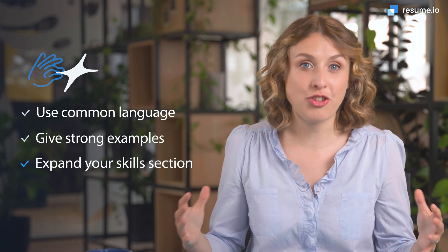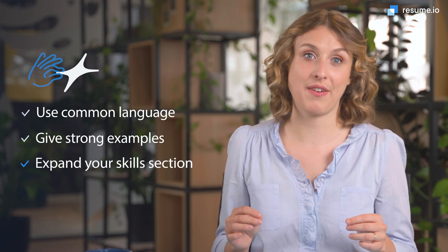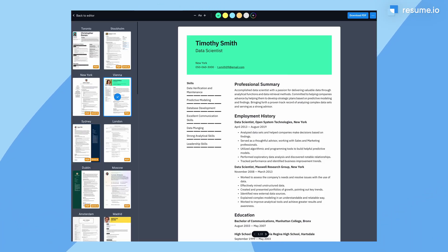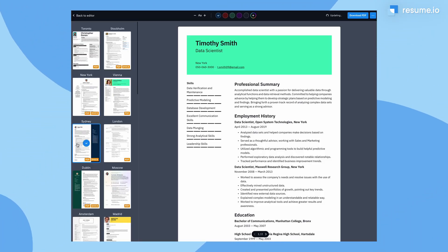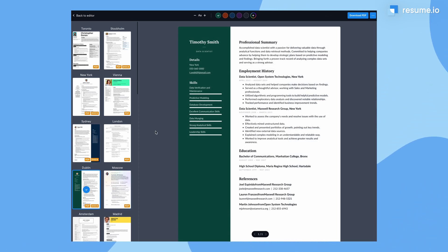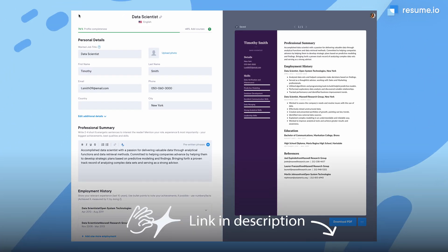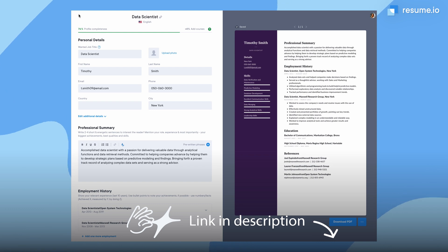And number three, expand your skill section. Data science is a skill-heavy profession. Choose a template that gives you plenty of room to showcase the requirements from the job description. Then opt for a background color that draws the hiring manager's eye to this key component of your resume. Our online resume builder makes it super quick and easy to change the color scheme of your resume.